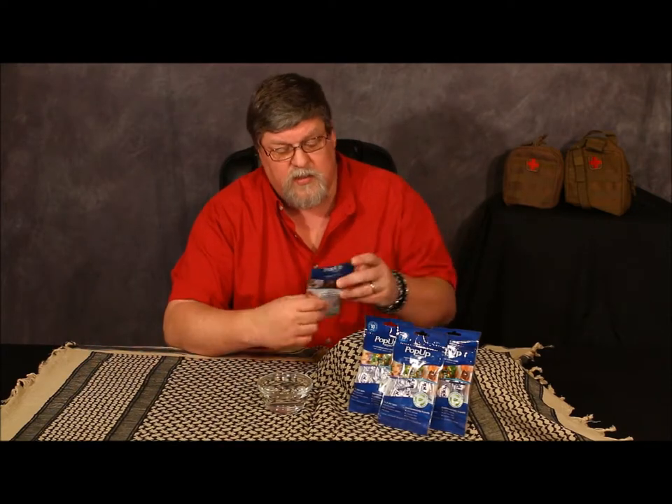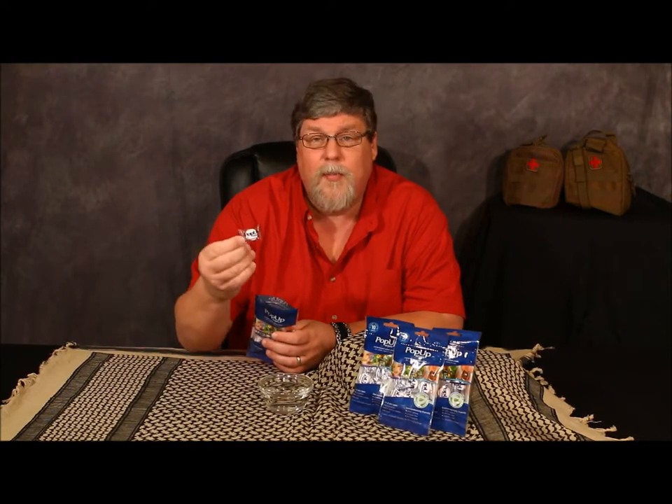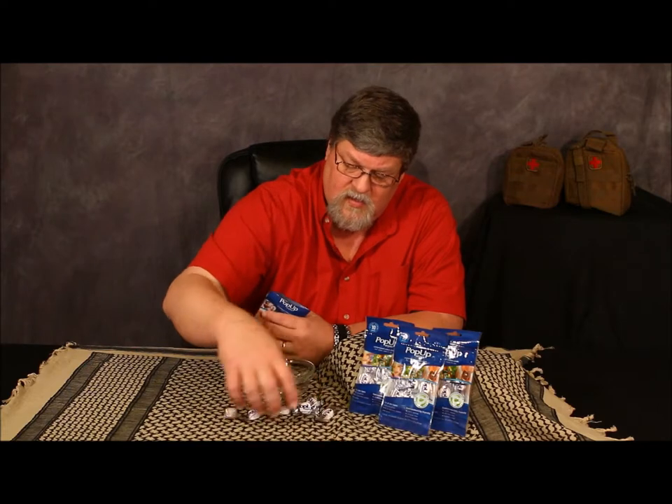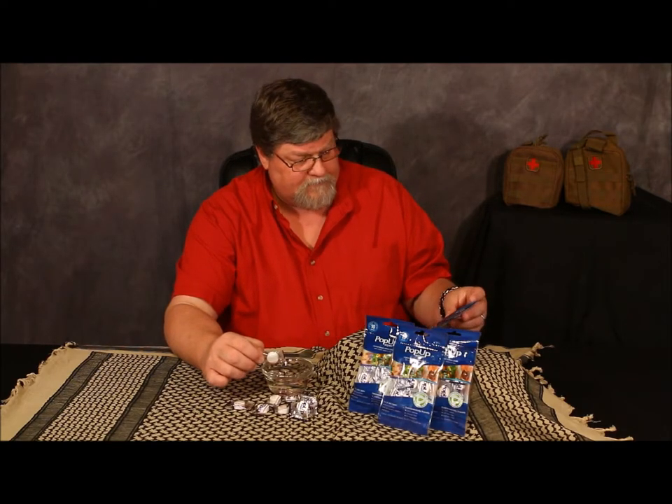What I actually got was 10 bags of individually wrapped towelettes — the Canadian Prepper called them toilet tabs, but these are called pop-up wipes. They're individually wrapped, and as you can see this is one of the bags. Each one is a small, individually wrapped little toilet tablet.